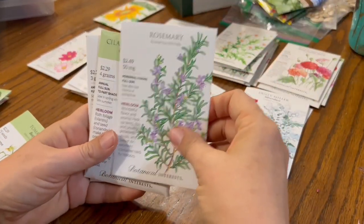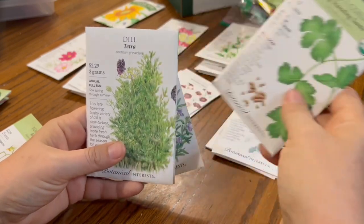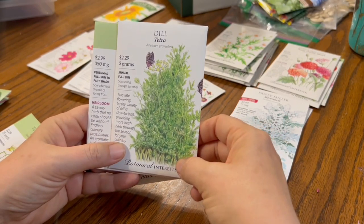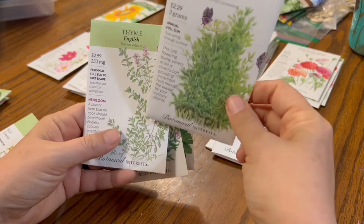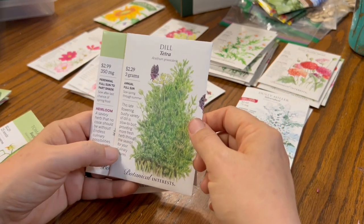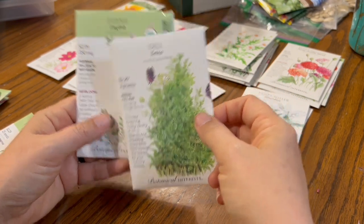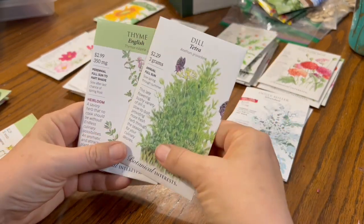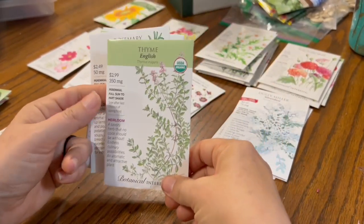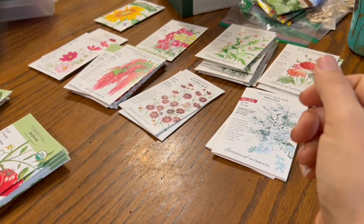Then we're into herbs. This is rosemary seed — rosemary is pretty tricky to start from seed, but I've done it before. We have cilantro, dill — this is Tetra Dill. I like this one because it is very bushy with lots of leaves and not so many flowers, which is handy for butterflies, making pickles, and drying dill. I didn't really need to order this — three grams of dill seeds turns out to be thousands and thousands of seeds. This is English thyme, which I've not grown; I've mainly grown wild thyme, so I'm happy to try a new variety.